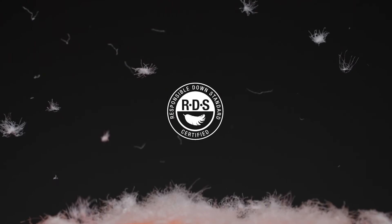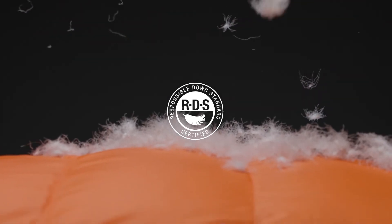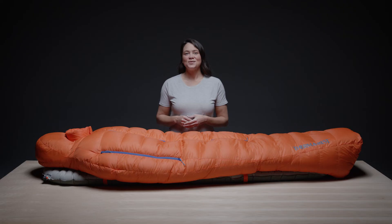The fill is Responsible Down Standard certified to ensure that all waterfowl are treated humanely. The Nickwax treatment is also PFOA free. This means the two main components of the bag — the fabric and the fill — have as light a footprint as possible.